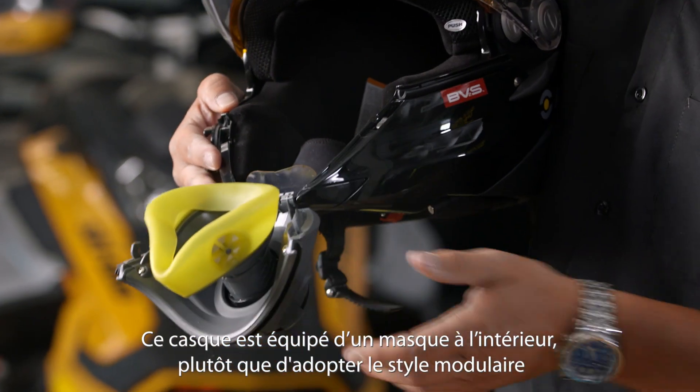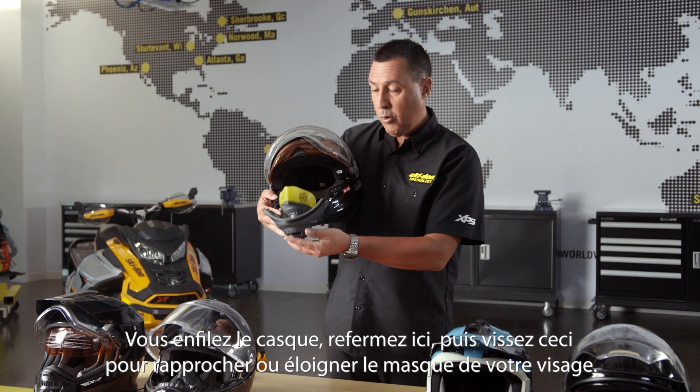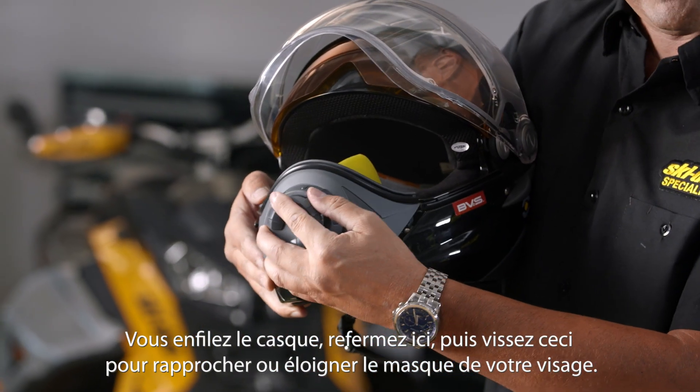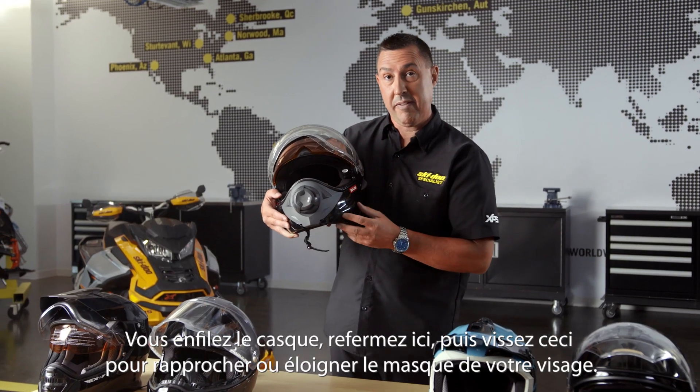This helmet has a mask on the inside rather than the modular style where it opens up with the fighter style mask. You put the helmet on and close this, and then screw this here and it will bring the mask in closer or further away from your face.